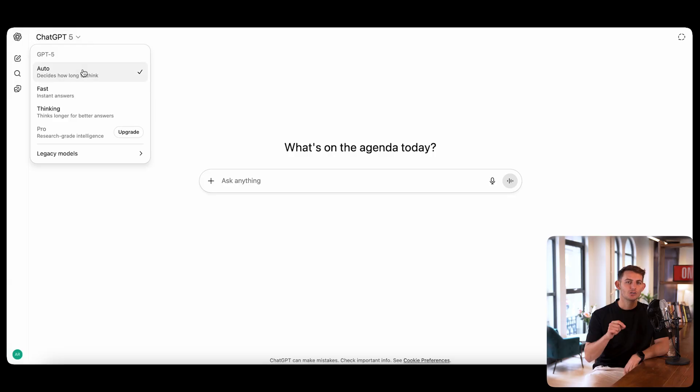Here's the big news: it's the new default across ChatGPT, even for free users. It's now an auto-switching system — no more picking between models. You can choose auto, fast, or thinking modes.